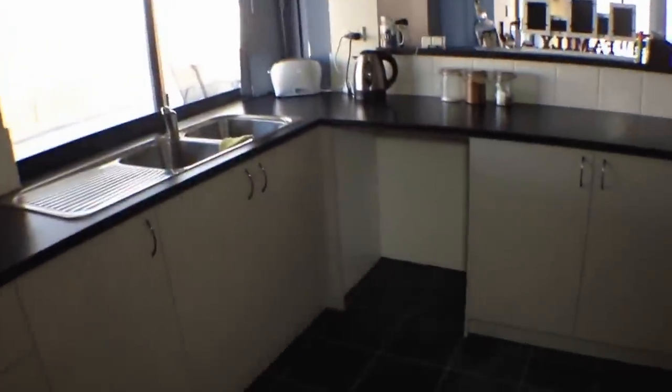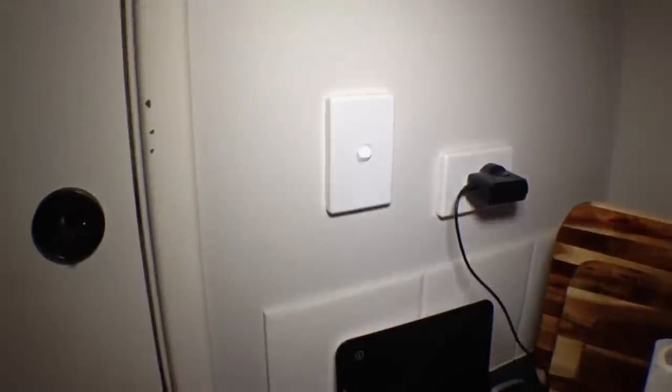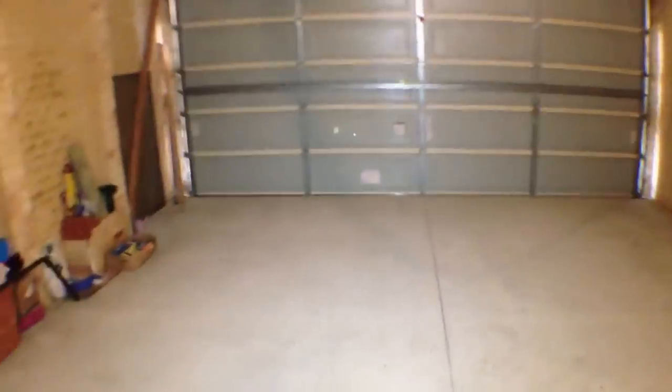There is the kitchen with gas-top cooking. There's a spot down there for a dishwasher, though the property does not come with a dishwasher. This property is going to be rented unfurnished. And this is the double garage, which has an automatic door to keep your vehicle nice and secure.